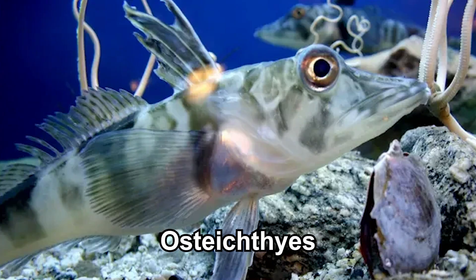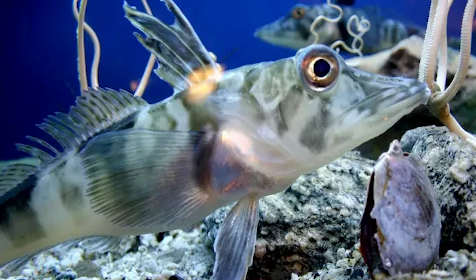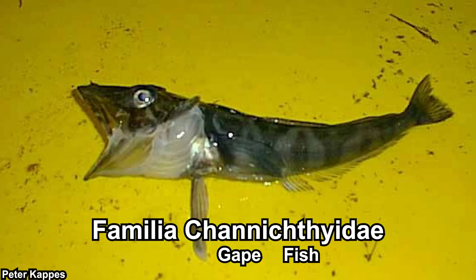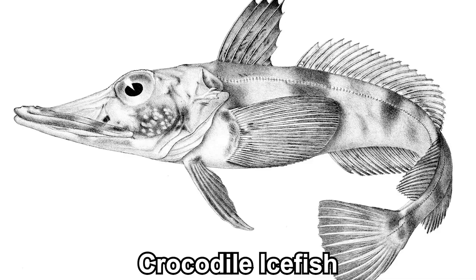Crocodile ice fishes are bony fish. In fact, they are classified in the Perciformes order, which is literally the most generic fish order — almost half of the known bony fishes are classified in this order. The crocodile ice fishes are classified in one family, which is Channichthyidae. 'Ichthys' means fish, while 'chanos' means jaw, because they are fishes with white jaws. That's why they are commonly called the crocodile ice fish, because most of them have a long snout, albeit not that long to be honest.